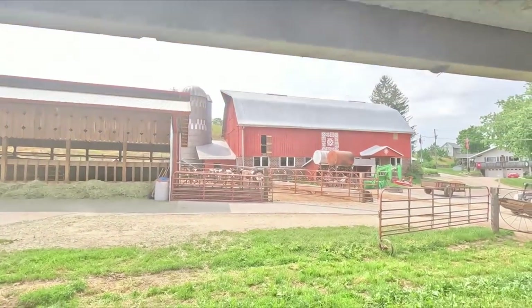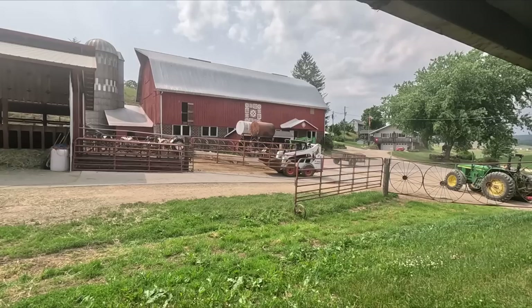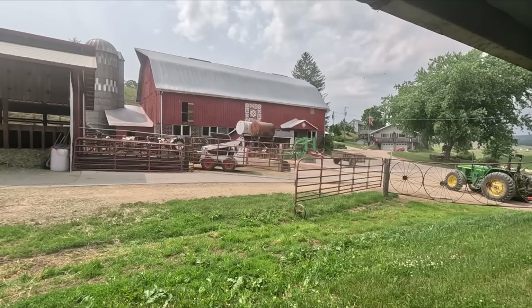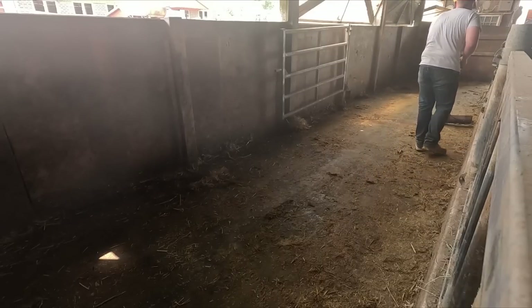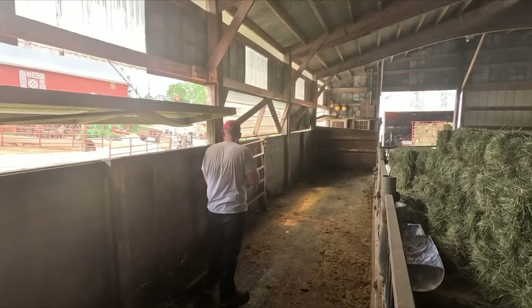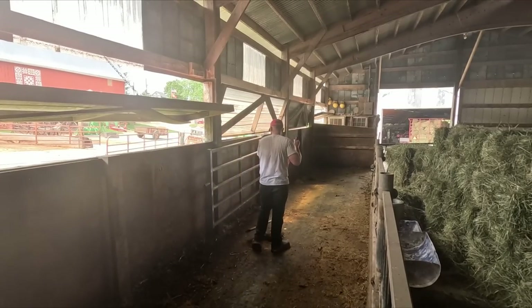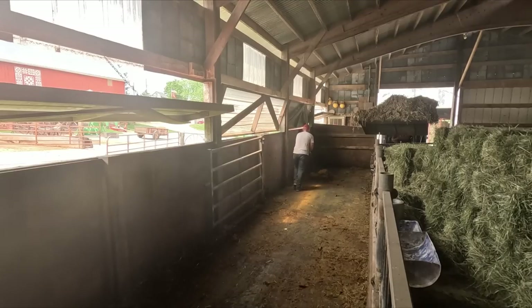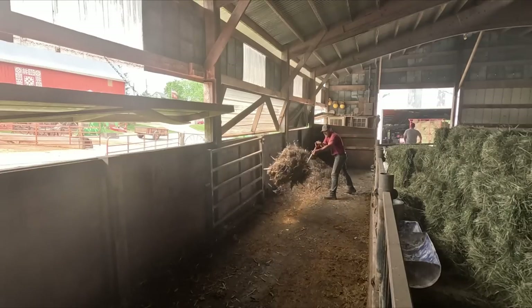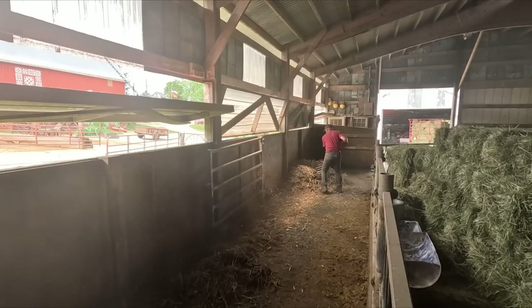He's going to go grab some bedding right away. Let's do this.